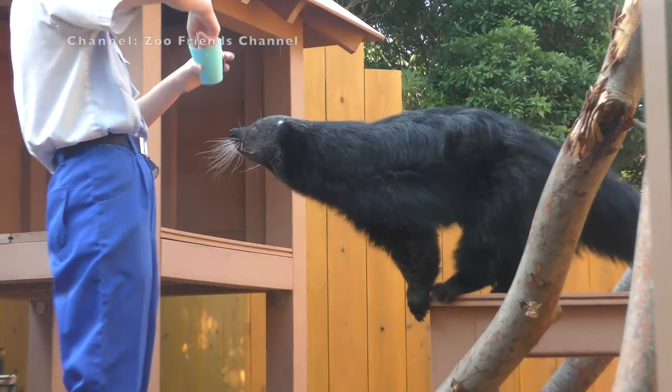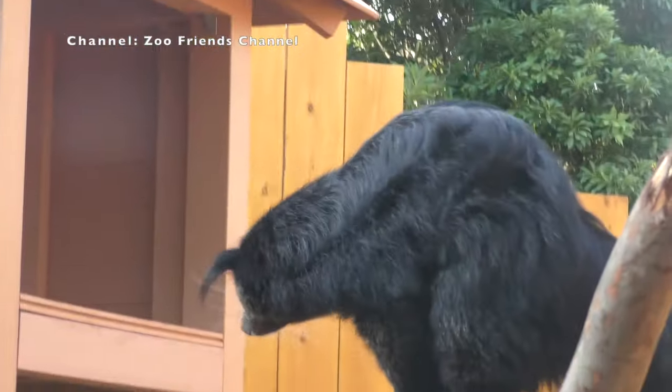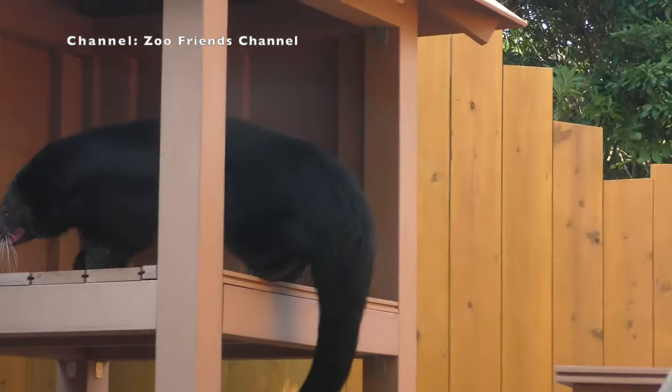I want to first shout out all the amazing footage we were able to get for this, so thank you to the YouTube channels referenced on the screen in the corner — make sure you go find them for more Binturong footage.